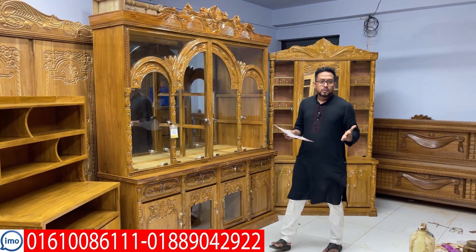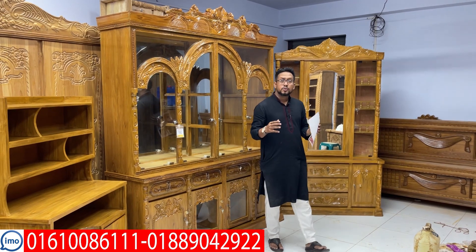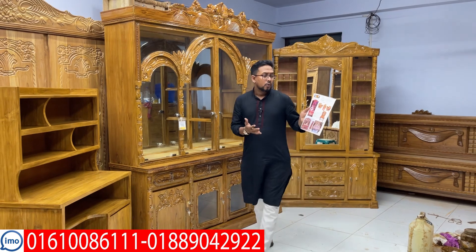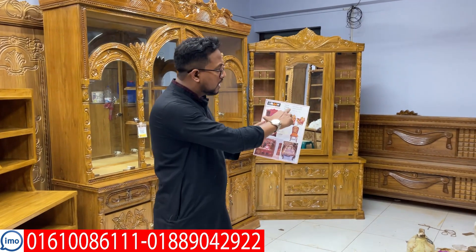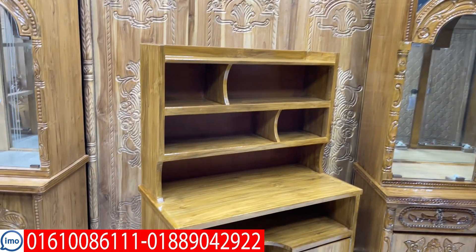Hello everyone, my name is Shagota Liban Furniture. Today, I'm going to show you how to build a client with this product. We are going to order a client with this product and have a selection of items. Finally, we are going to print out the client.